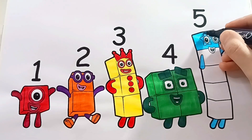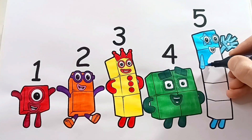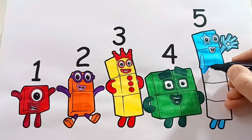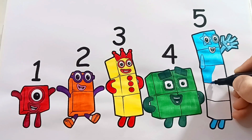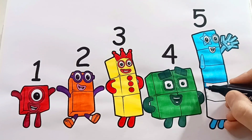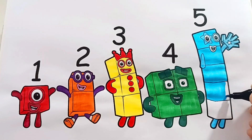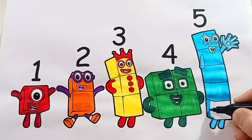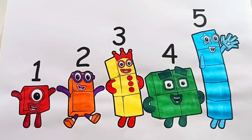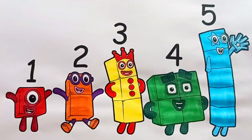I love you. One, two, three, four, five blocks. Good job, friends! Now we've finished coloring number blocks from one to five.